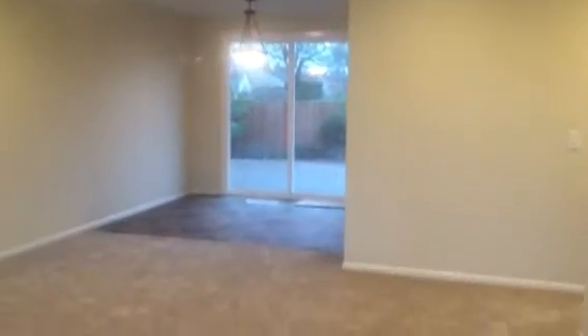How beautiful is this? Can lighting, freshly painted throughout, beautiful color palette, brand new vinyl, brand new carpeting, brand new lighting — everything in here is brand new.